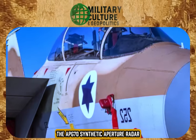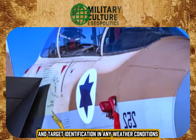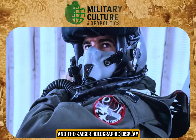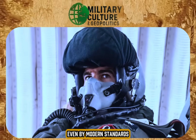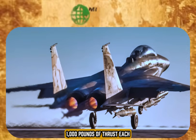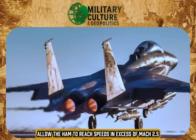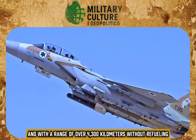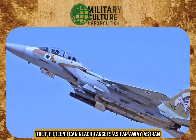The APG-70 synthetic aperture radar allowed terrain mapping and target identification in any weather conditions. The cockpit featured the LBIT helmet and the Kaiser holographic display, which gave pilots a level of situational awareness that is rare even by modern standards. The Pratt & Whitney engines, with 29,000 pounds of thrust each, allow the Ra'am to reach speeds in excess of Mach 2.5. And with a range of over 4,300 kilometers without refueling, the F-15I can reach targets as far away as Iran and return safely.